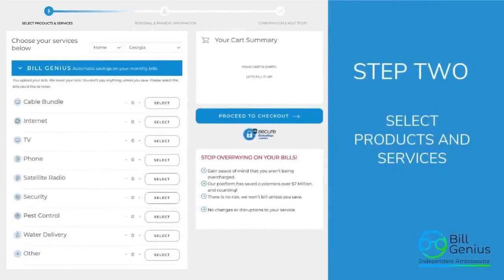Step two will bring you to a new screen where you select the products or services for the bills you're uploading. If it's a cable bundle, hit select and you'll notice the zero changes to a one. If you have other bills, click on those as well. If you have two cable bundles, hit select twice or use the plus sign. It adds everything to the cart — the cart will always say zero because there's no cost whatsoever. Then proceed to checkout.